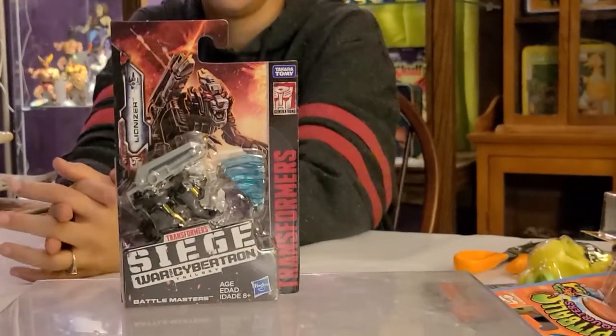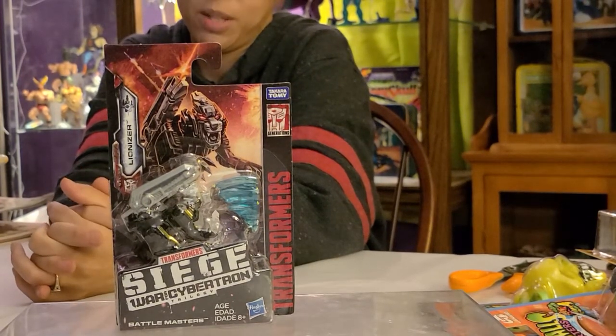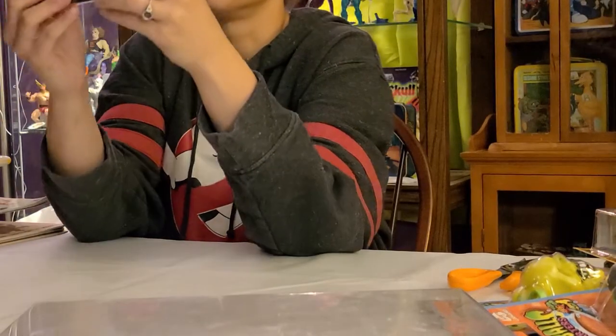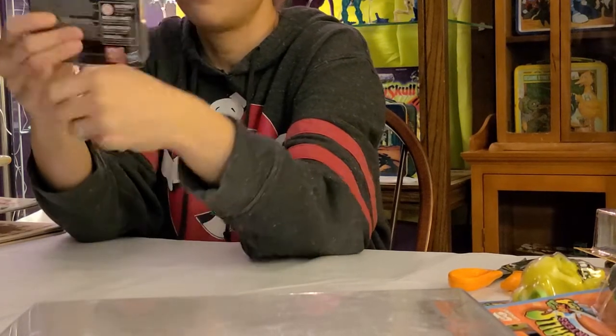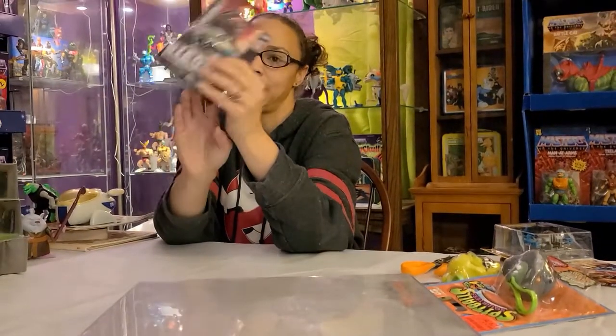And then we have another Transformer — the Lionizer. I think my husband already has it open. I kind of convinced him to get it; he had no choice on this one. They're small and compact and I know exactly where I'm going to put these. They're from the Battle Masters line, kind of mimicking the 80s line, and I actually really like these. I'm glad we found them.